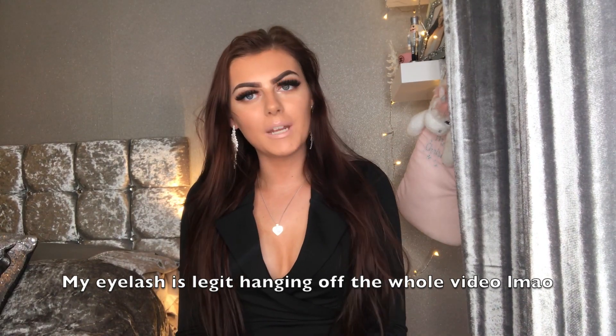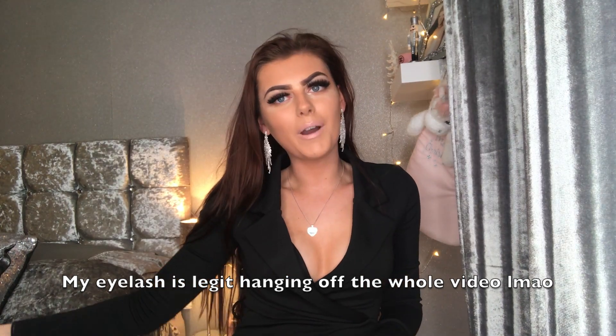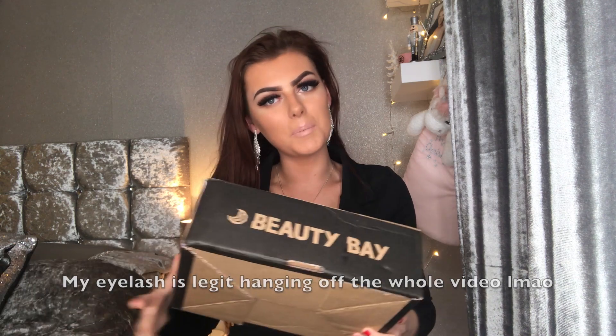Hey guys, welcome back to my channel. My name is Ellen and today I'm doing a huge Beauty Bay haul. This is becoming quite a regular occurrence on my channel. I've just gotten more into makeup recently and I've been wanting to experiment a little bit more with color, different lip colors, different brands. I had a look on the Beauty Bay sale on Boxing Day and in the January sales.